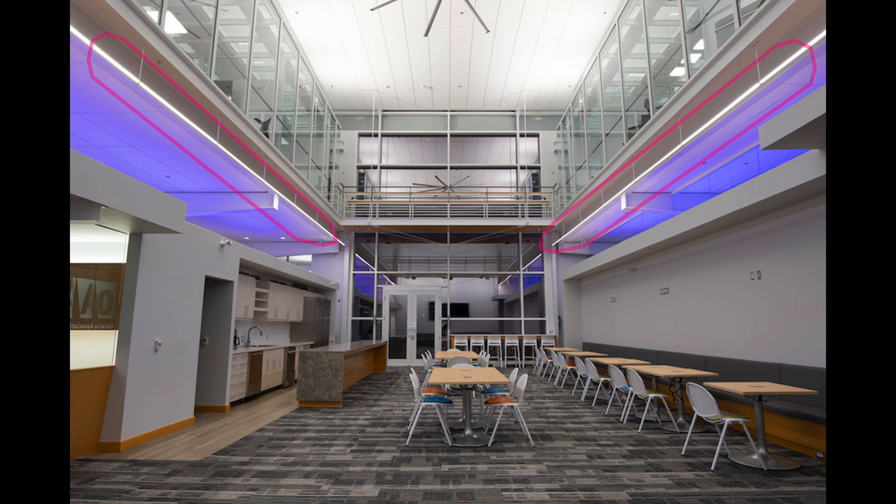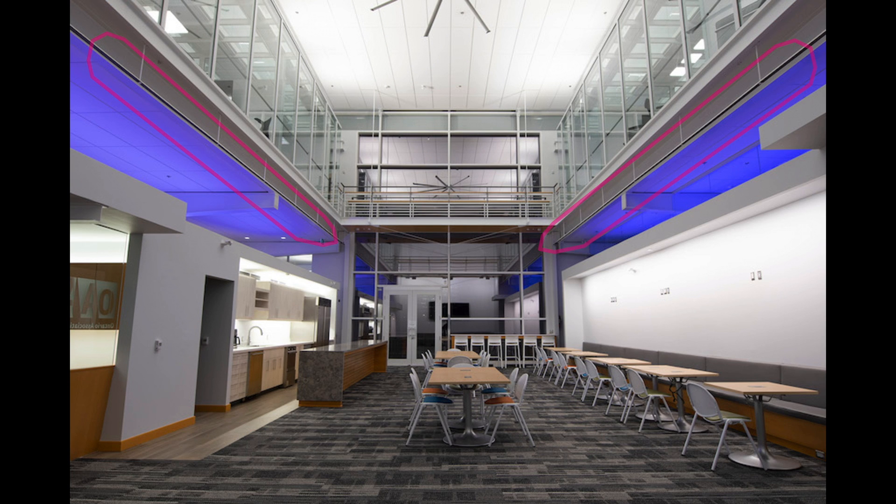When we turn off the linear downlights, it feels like we've almost changed nothing at all. The light level on the desk is reduced to half, but we don't really notice it. This shows how our perception is so much more affected by light on vertical surfaces than by lighting the floor.